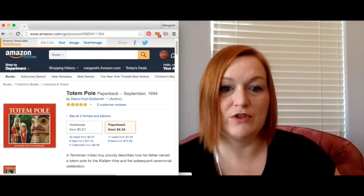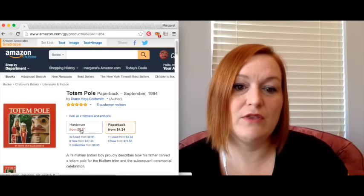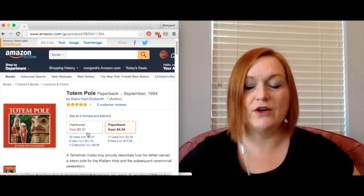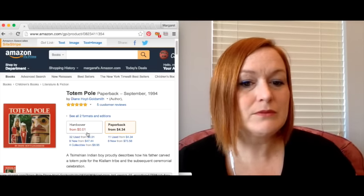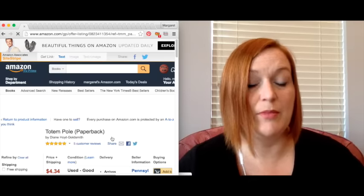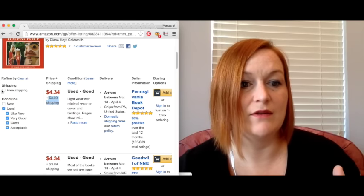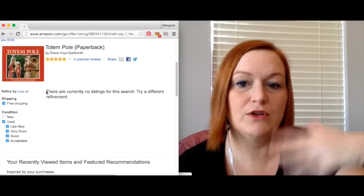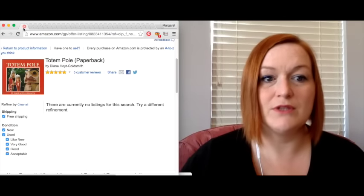Someone asked on my last video why I priced what looked like a penny book so high. Generally, penny books are merchant-fulfilled — there's a method to their madness and they make money that way. But because mine was FBA, I didn't have a problem asking that price. If you filter by free shipping, those are the fulfillment-by-Amazon listings. There were no other FBA copies, so basically you could name your price — and that worked out for me.